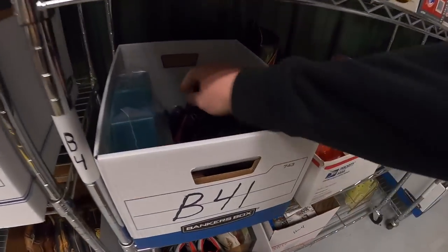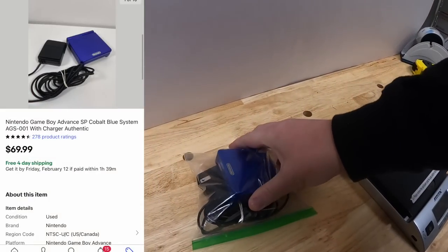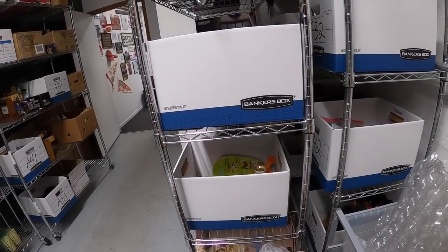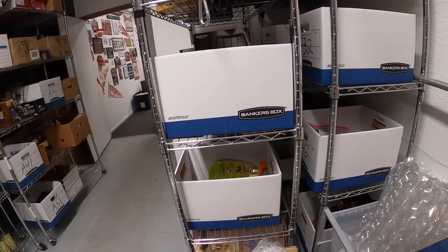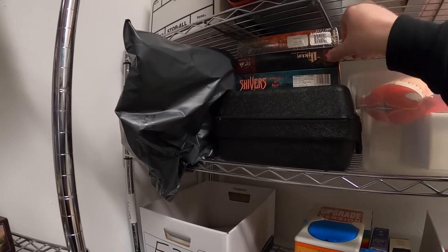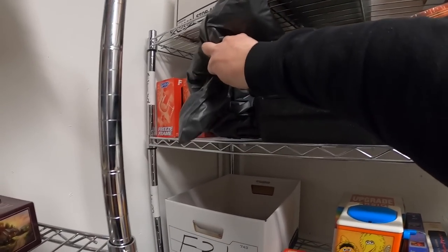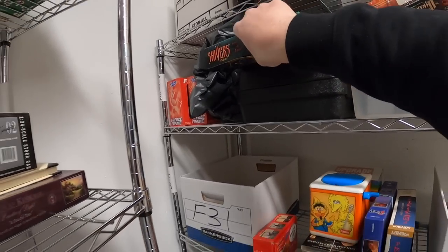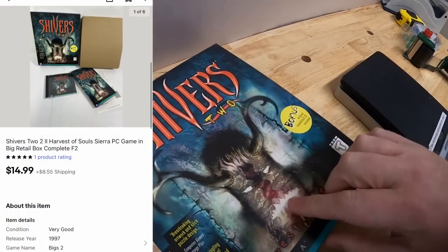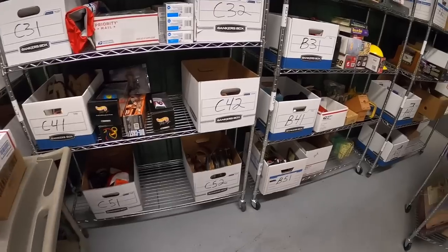Next is in B41 right here — Game Boy Advance with the charger, worked great, sold for $69.99 free shipping. Next is a PC game, Shivers 2. It's back here on the F rack. I got a bunch of PC games last year as part of a big bulk buy and I've done pretty well with them — they've just been slowly selling over time. This one sold for $14.99 plus shipping.